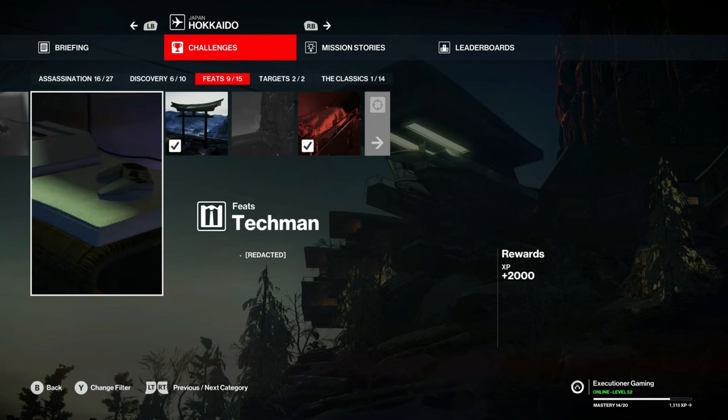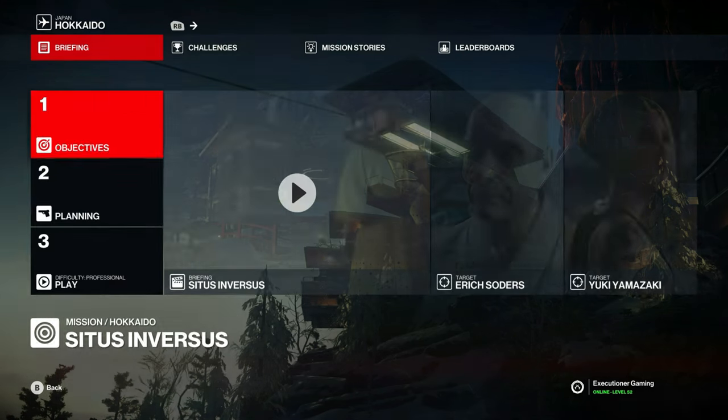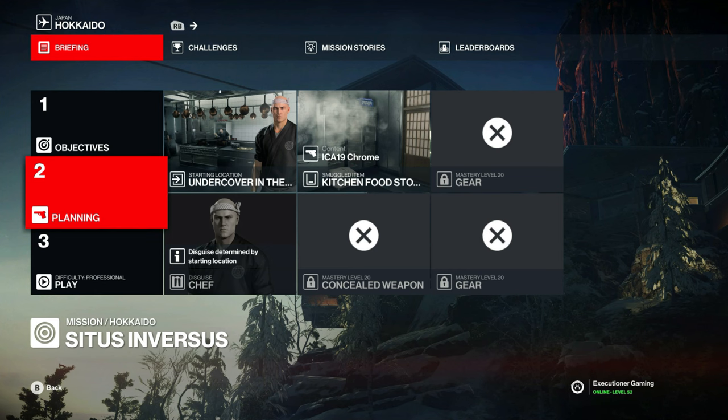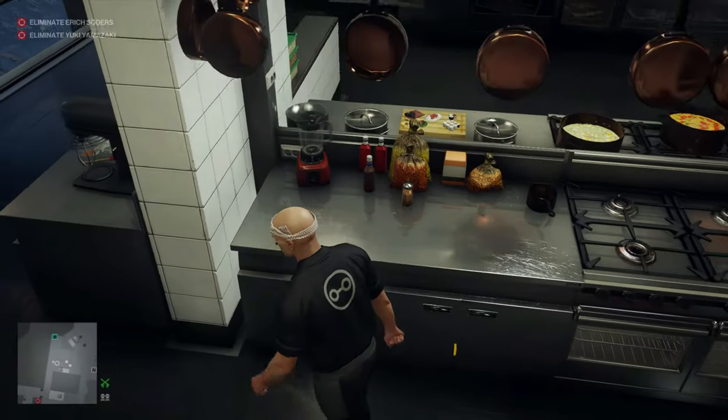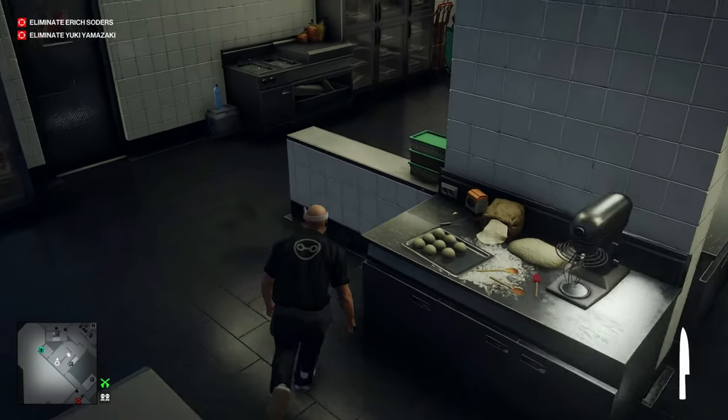And Techman. We'll start undercover as a chef in the kitchen. We'll smuggle in a silenced pistol in the freezer. Let's get started out of the cutscene right away — we'll grab that kitchen knife off the counter.